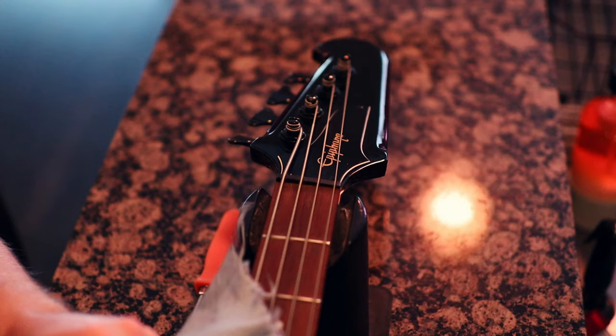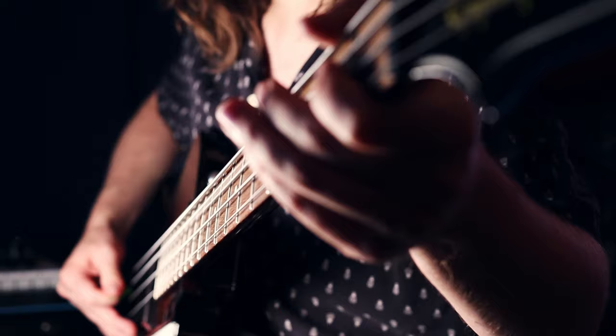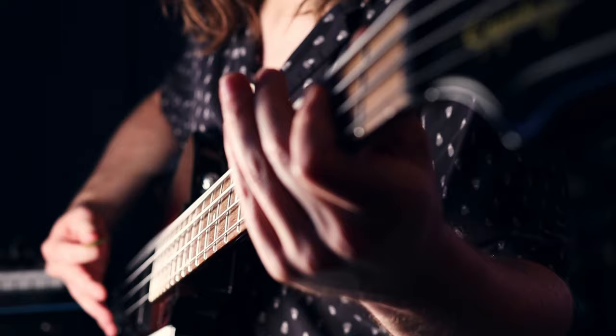If you're wondering if this bass has a single redeeming quality, the answer is yes — but it has only one: the tone. This is the reason why people put up with these basses. It's not right for every kind of music or every person, but if you slam this thing with a pick into the right amp, it's pretty good.